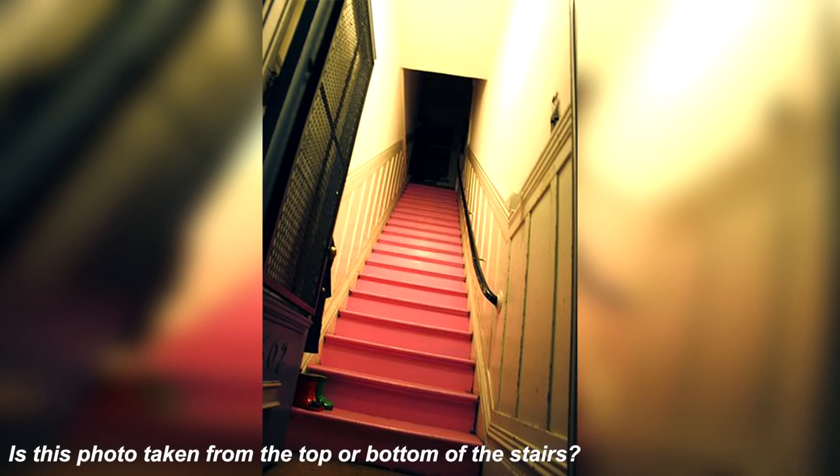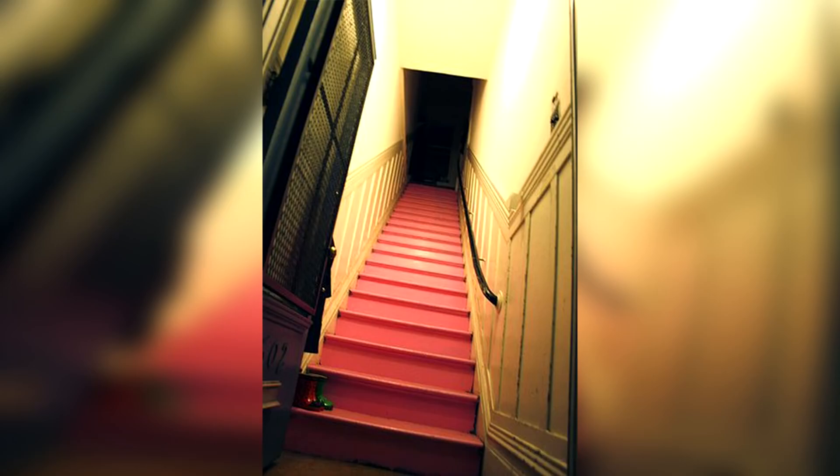Take a look at this confusing photo here — was this photo taken from the top of the staircase or was it taken from the bottom of the staircase?